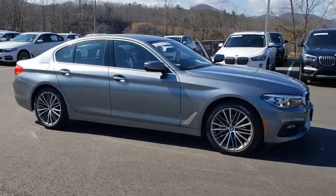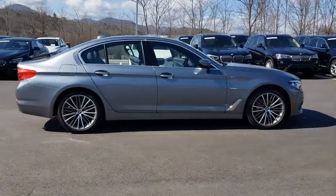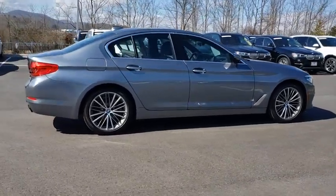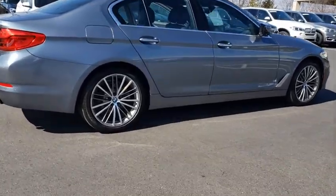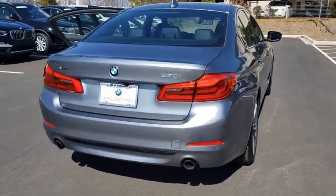Stop by and take a look at the 2018 BMW 5 Series. The 5 Series incorporates bold styling cues that departed from BMW's traditional styling language. If you are looking for excitement and boldness, the 5 is for you.